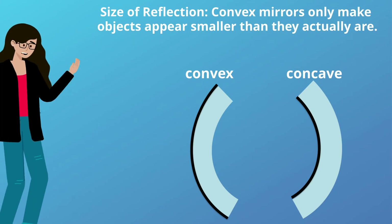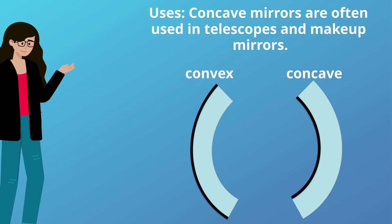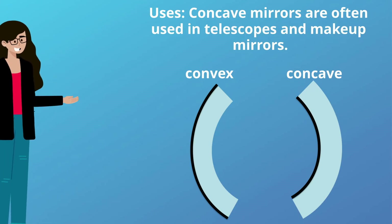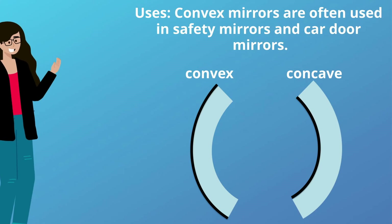With convex mirrors, objects always appear smaller. Concave mirrors are often used in telescopes and makeup mirrors, whereas convex mirrors are often used in safety mirrors and car door mirrors.